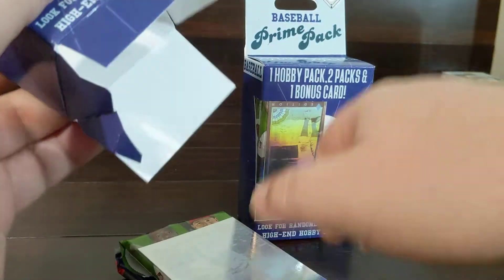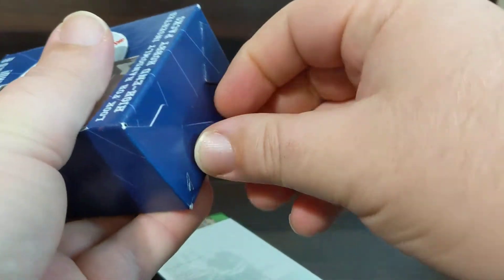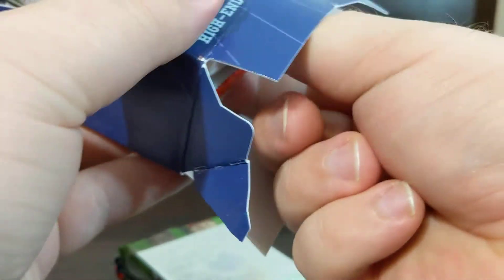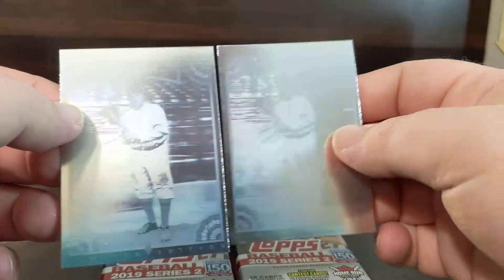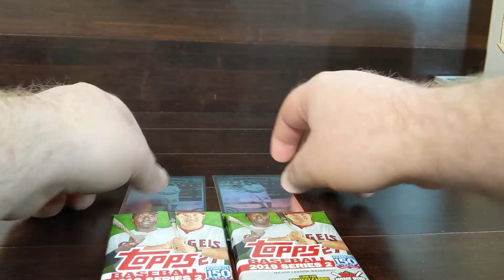That's almost worth the price of these boxes. I swung by some other Walgreens and had no luck there, but at this point I did find these two, so we definitely think there's some being put out. Both of them have the Honus Wagner cards, a limited edition of a hundred and fifty thousand.